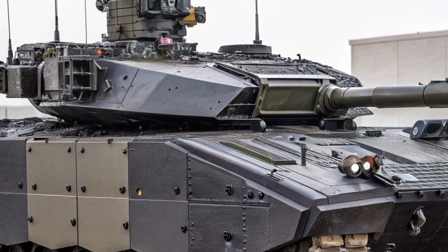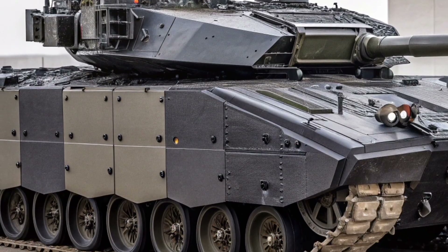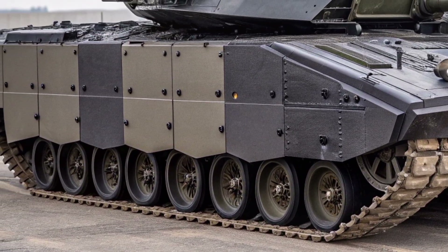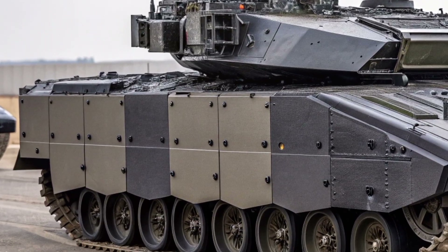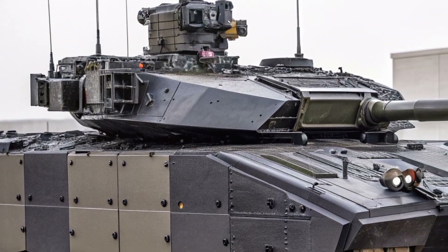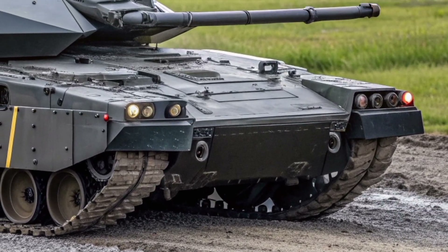In joint operations, the Crown Vanguard 26 integrates seamlessly with infantry, air support, and naval assets. Its communication systems ensure constant connectivity across the battlespace, enabling coordinated strikes and rapid responses to emerging threats. This level of integration makes it a force multiplier rather than just a standalone platform.